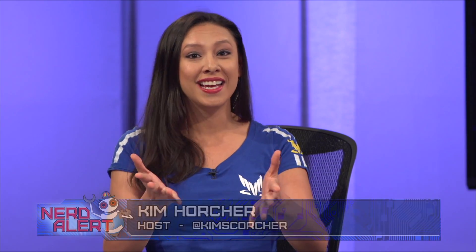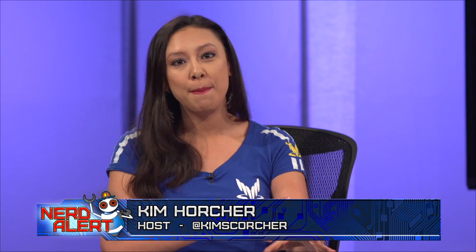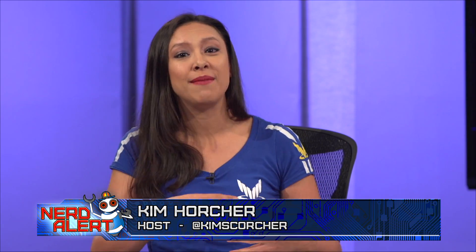The hosts wrap up by asking viewers: what do you think of the Pip-Boy becoming real, and what gadgetry from a video game would you like in real life that you can actually trust yourself with? They admit none of them can really be trusted, and invite viewers to share their thoughts in the comments below and to subscribe.